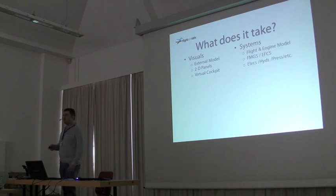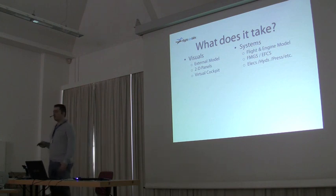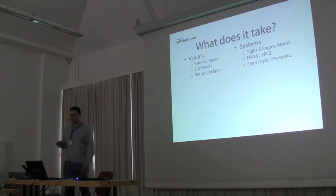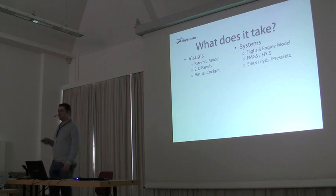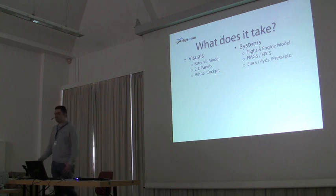Systems-wise, we've got everything: a flight and engine model that's second to none, something we're really proud of — simulated to the extremes, as I'll talk about later. The FMGS will be in the plane. The FCS, which is the electrical flight control system, and all the secondary systems you're used to: electrical systems, hydraulics, pressurization — all that stuff.